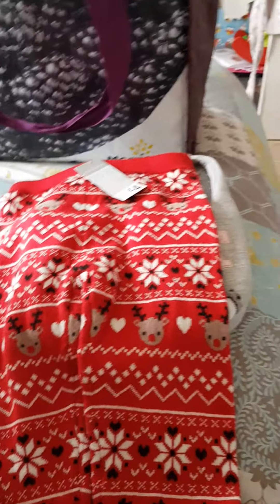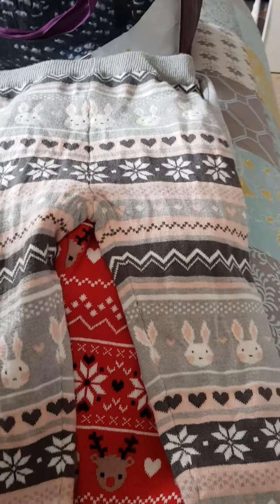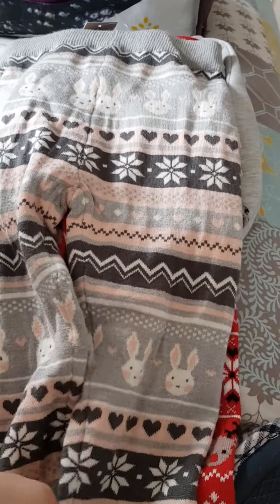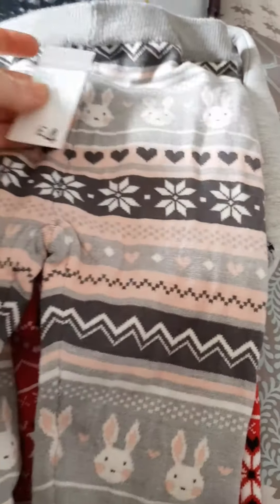I got her these as well - she had this design last year. It's got bunnies, hearts, and snowflakes on it and they're really really soft. She did wear them quite a lot last year, and again they were four pounds.